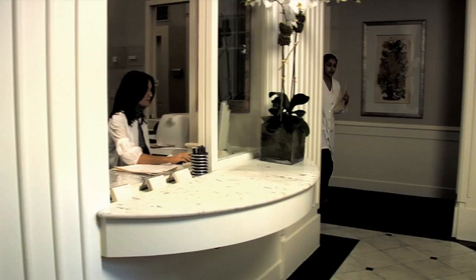Welcome to the final segment of DermTV Viewer Questions Week for March 2013. Today's episode will feature questions from DermTV.com viewers. I'm Dr. Neal Schultz and welcome to DermTV.